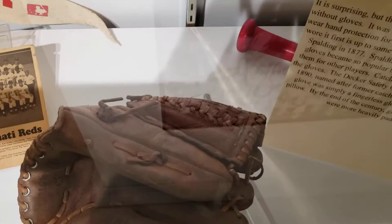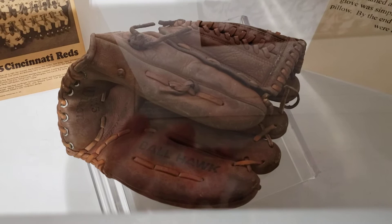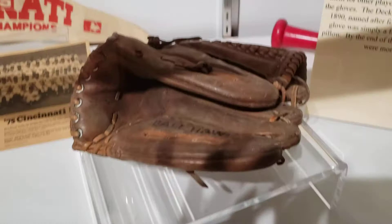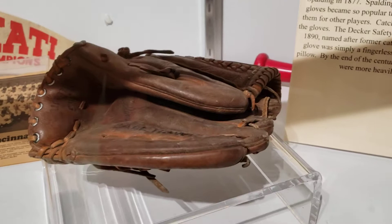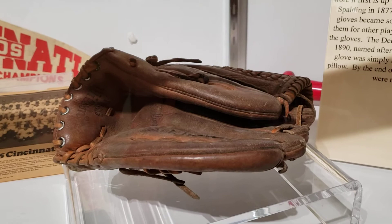Next up we have the mitt. Surprisingly, in early baseball games they did not wear any sort of glove or covering — in fact, some considered it quote unmanly end quote. There's some debate over who wore the first glove, but many hold it to have been Albert Spalding in 1877. His glove was fingerless but very padded, and soon other players were asking him to make them gloves. By the end of the century gloves had fingers and were much more heavily padded.